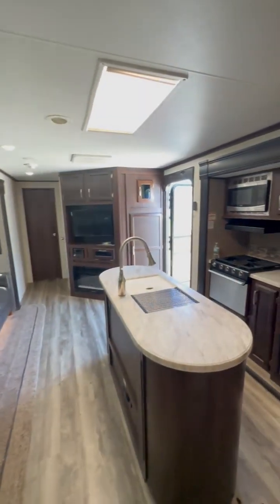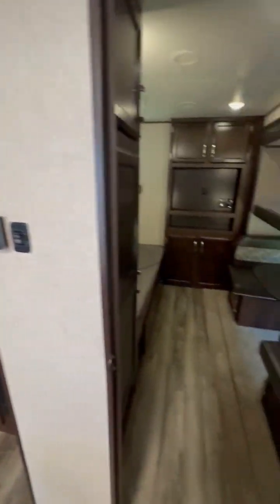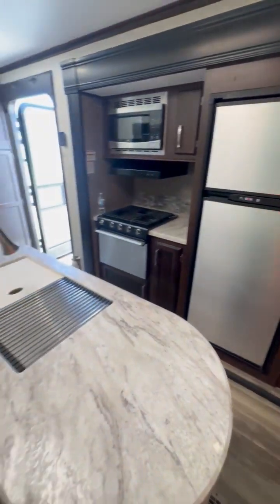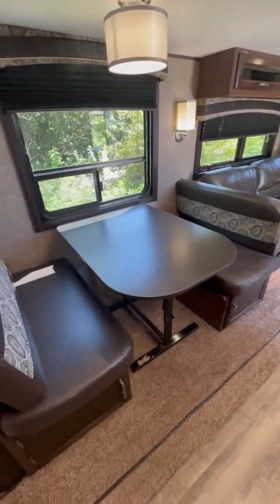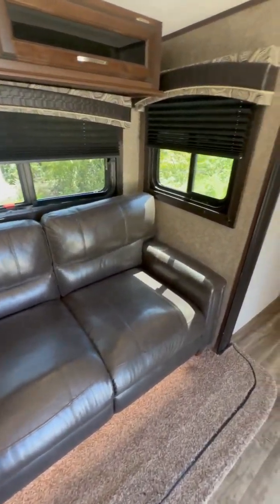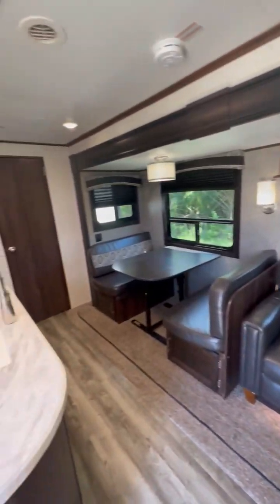We're in a 2020 Jayco J-Flight 33 RBTS — RB for rear bedrooms. You've got four sleepers, a full-size kitchen, full-size pantry, ample counter space, a dinette that converts into another bed, and a sleeper sofa that can accommodate two adults easily. Very well maintained.